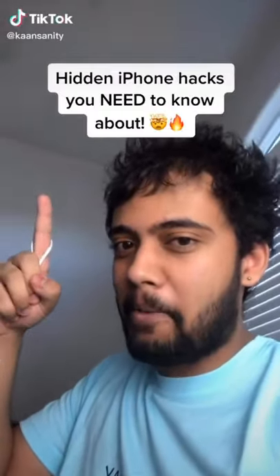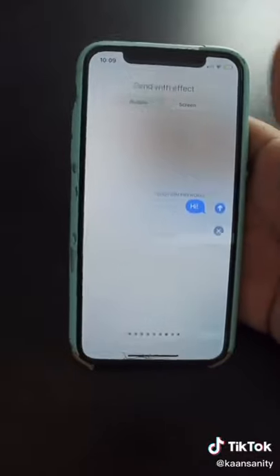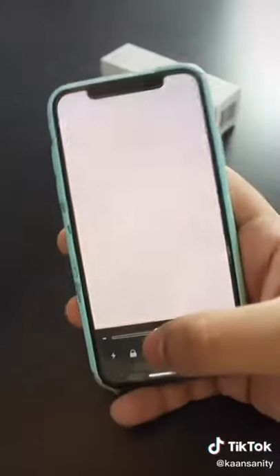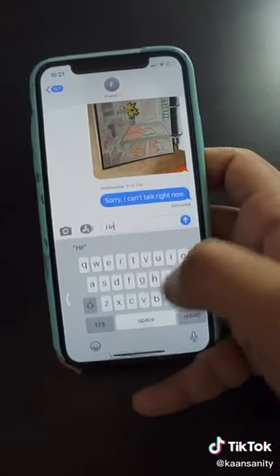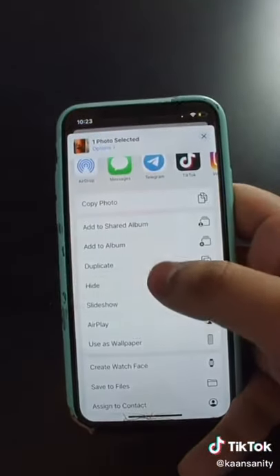Hidden iPhone hacks you need to know about, part 2. If you hold the send button in iMessage, you can send messages with different really cool effects. Triple click the power button to turn on a magnifying glass that you can use on anything. You can shift your keyboard to one side for one-handed typing. If you want to hide a picture from your friends, you can put it in a hidden folder.